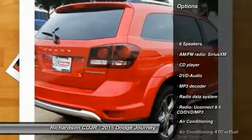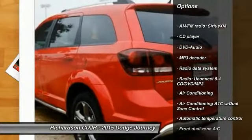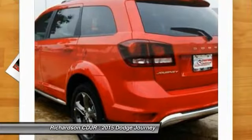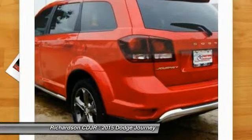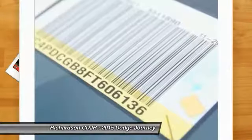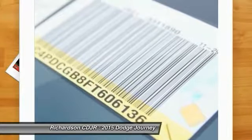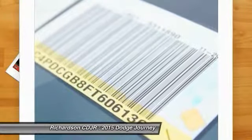Traction control, dual airbags, air conditioning, front power steering, four-wheel disc brakes, compass, electronic stability control, power windows, rear window defroster, fog lights. If you like it online, you'll love it in your driveway. Take it for a spin today.